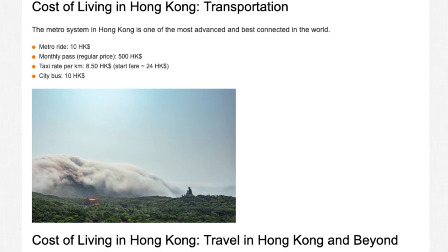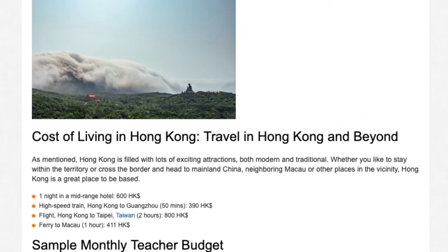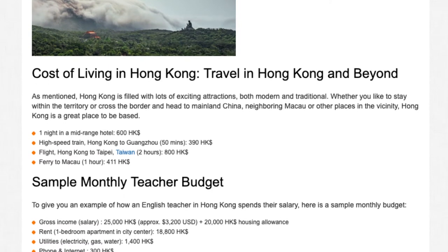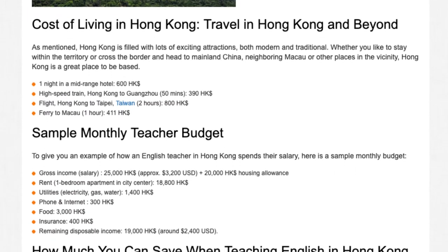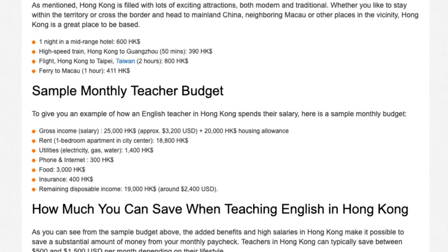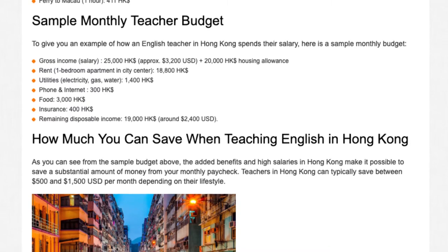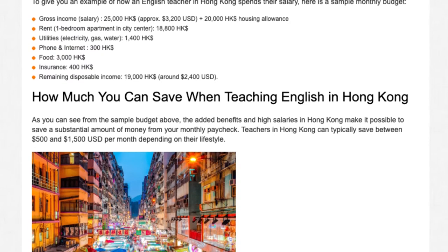Cost of living in Hong Kong — Travel. Hong Kong is filled with lots of exciting attractions, both modern and traditional. Whether you like to stay within the territory or cross the border to mainland China, neighbouring Macau, or other places in the vicinity, Hong Kong is a great place to be based. Sample costs: one night in a mid-range hotel HK$600; high-speed train Hong Kong to Guangzhou (50 mins) HK$390; flight Hong Kong to Taipei, Taiwan (2 hours) HK$800; ferry to Macau (1 hour) HK$411.